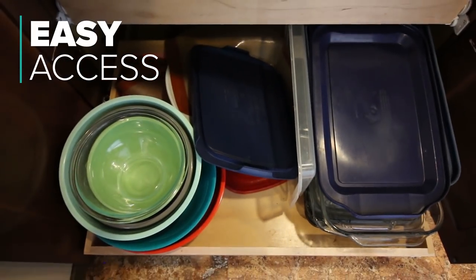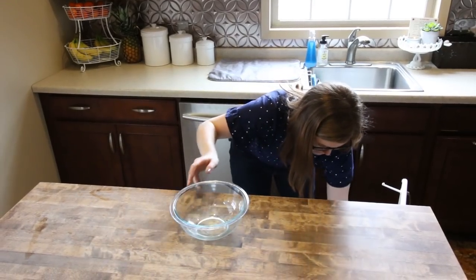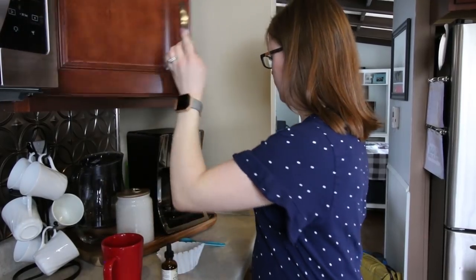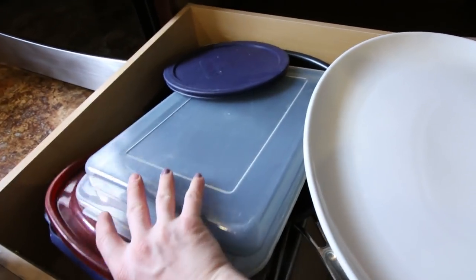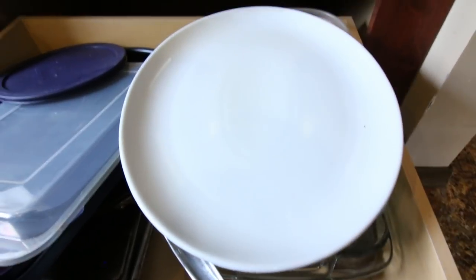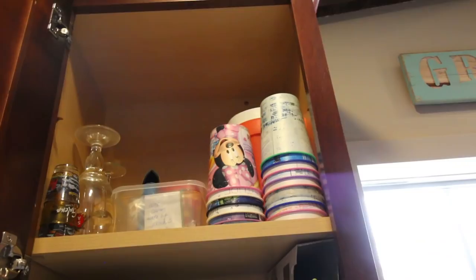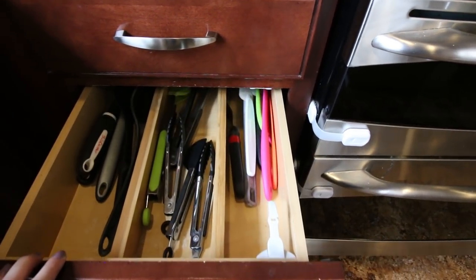Our mixing bowls went from a locked cabinet away from the island to actually in the island, so when we're cooking we can just grab them. Same thing for all of our measuring items — measuring cups, liquid measuring cups, and silicone baking liners. For our coffee, I made sure when we moved the coffee pot to a new location, I moved all of the coffee-related items right above it. We also moved our Pyrex dishware, platters, and baking sheets to a prime location near the stove. And other things like cups next to the sink, mugs next to the coffee pot, and utensils and spices next to the stove — those are all very important to have in reach.